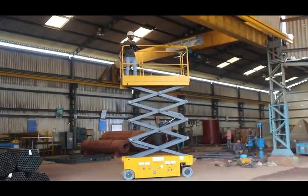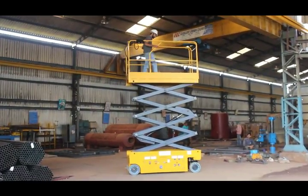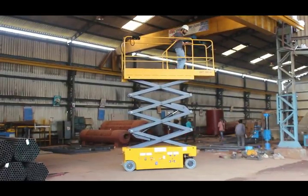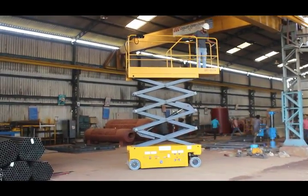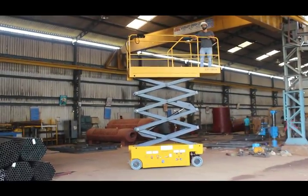Ideal for manoeuvring in tight spaces, they're excellent for indoor and outdoor construction, maintenance, and installation applications with firm, level surfaces. Characterised by low noise levels, these lifts provide excellent capacity and maximum platform workspace.